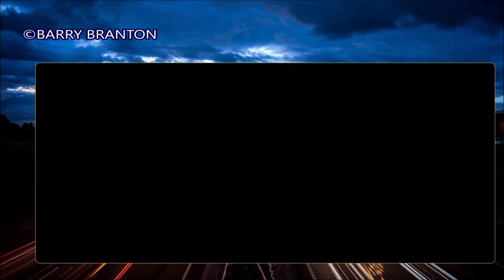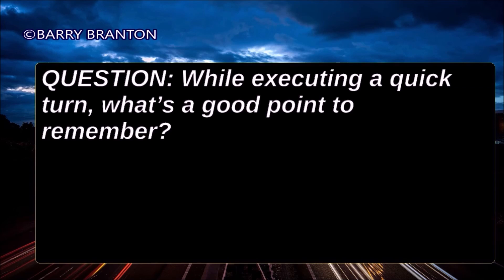While executing a quick turn, what's a good point to remember? Don't apply the brakes while turning.